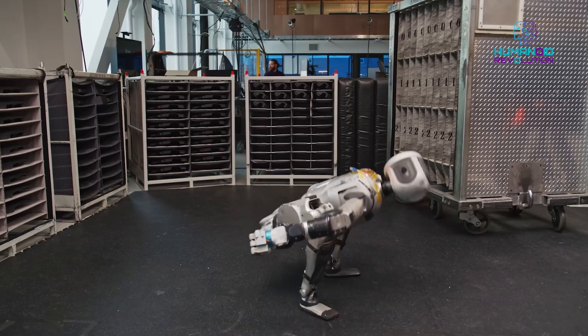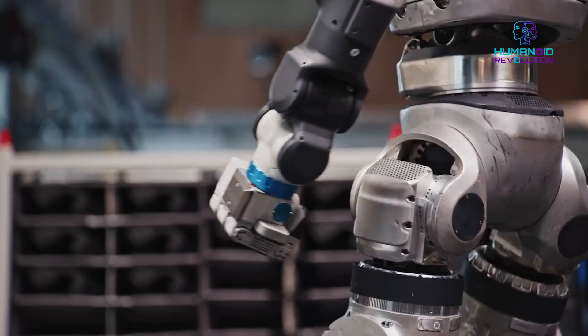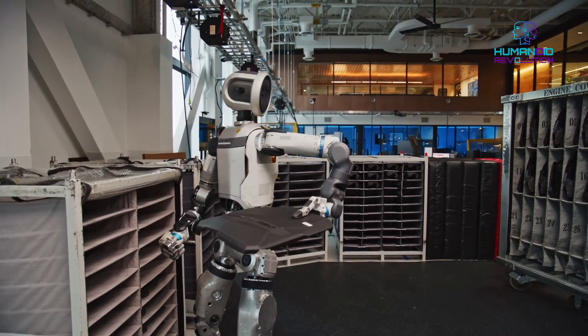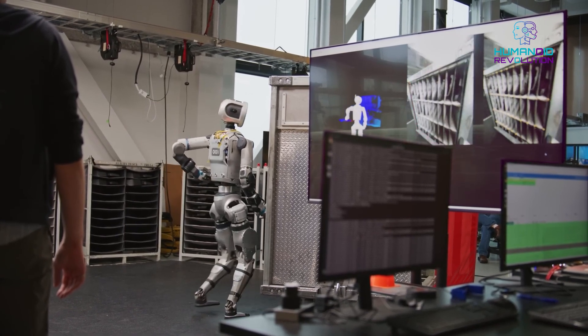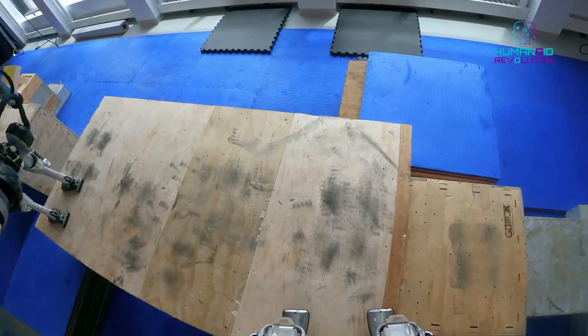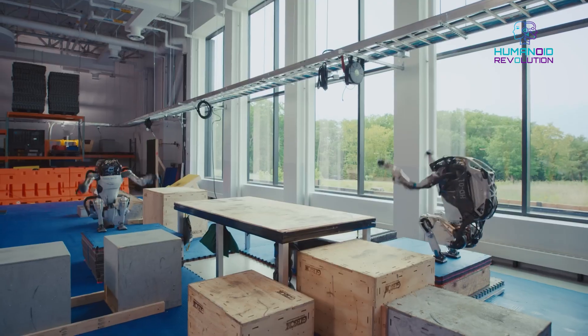Boston Dynamics' new Atlas is here, and it's unsettling. Boston Dynamics just released new footage of Atlas, and it is breaking the internet. Their new version of the Atlas robot isn't only impressive — it's mind-blowing. With smooth movements, amazing balance, and a human-like walk, the latest Atlas doesn't even act like a robot.